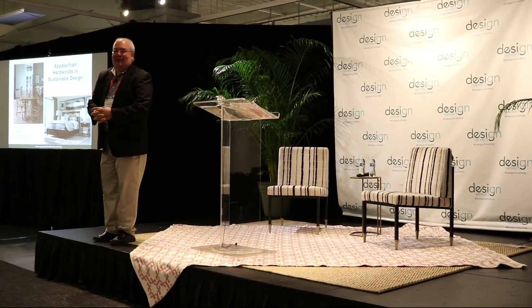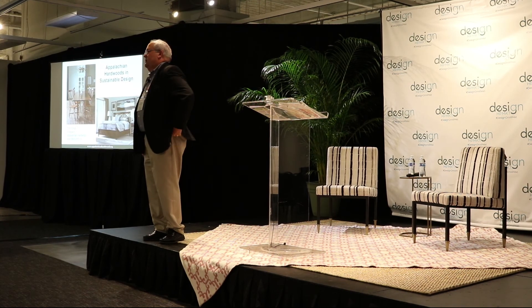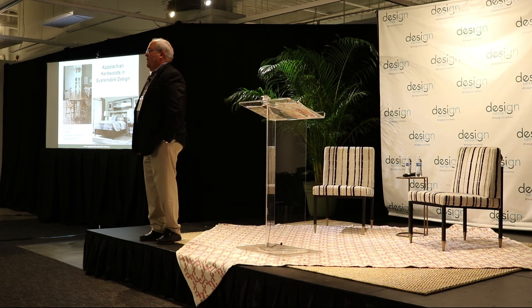My name is Tom Inman. I'm the president of Appalachian Hardwood Manufacturers, and we're a trade association of sawmills, lumber distributors, as well as secondary manufacturers throughout the Appalachian region.